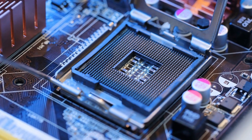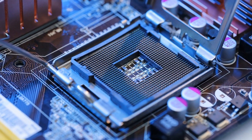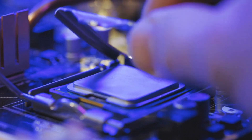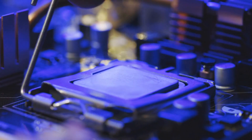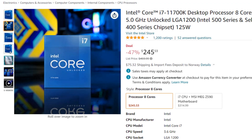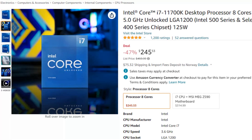First up, we have some great deals on Intel CPUs and motherboard bundles. If you are running an older CPU in your desktop and you want to upgrade, now might be the time. For example, you can now get the i7-11700K for $245. That's a 47% discount.